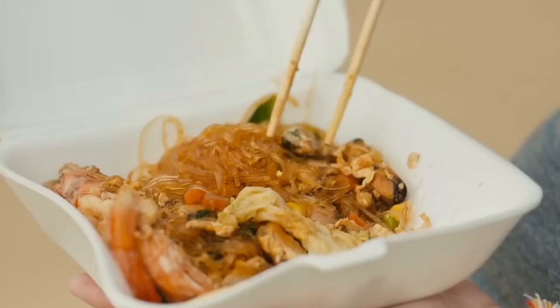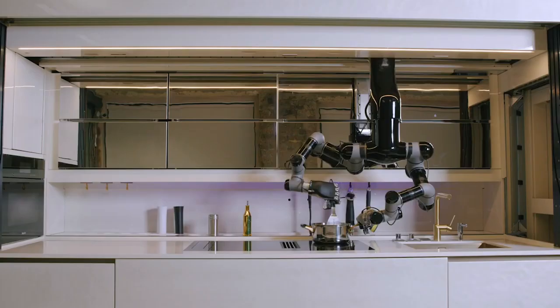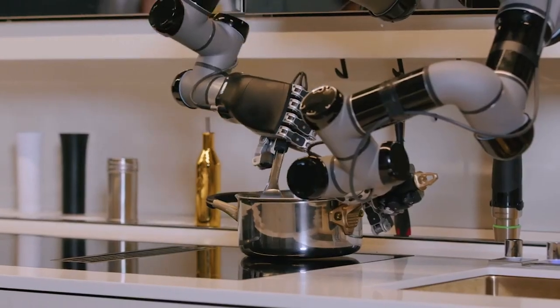Have you ever wondered if spending long hours in the kitchen is truly necessary for a delicious meal? Well, not anymore. Say hello to MOLI Robotic Kitchen.